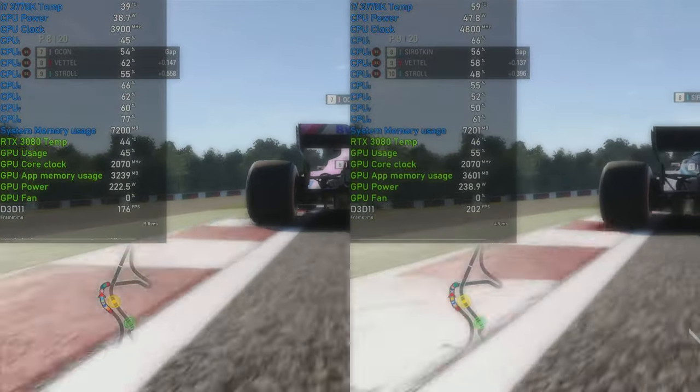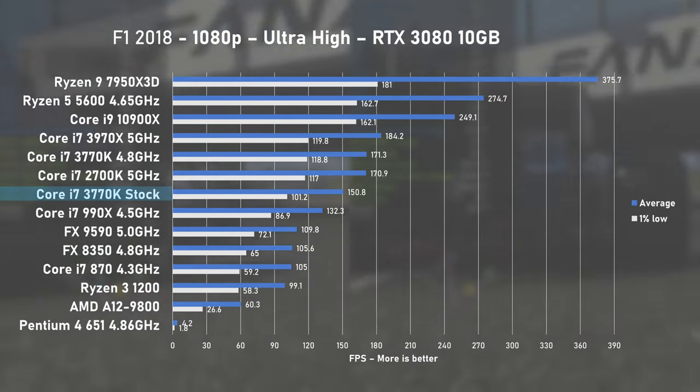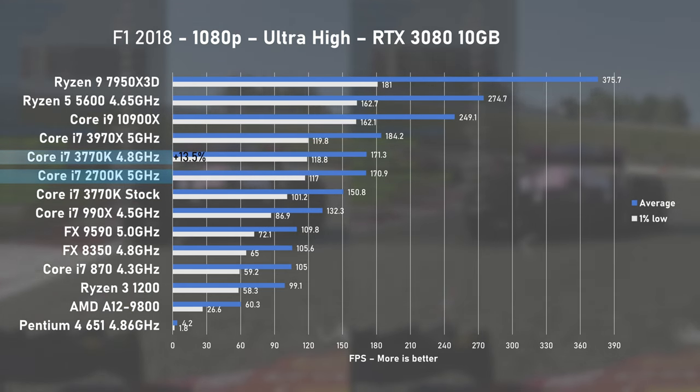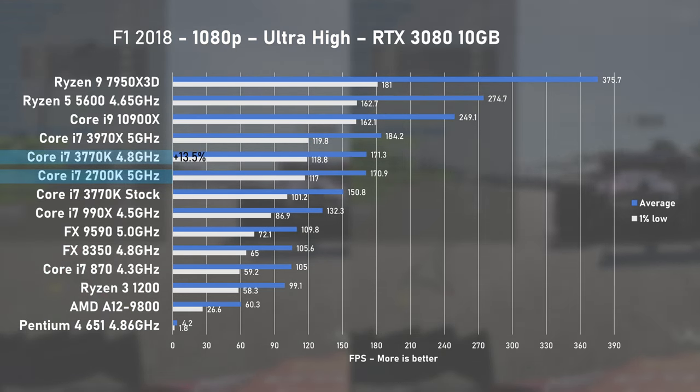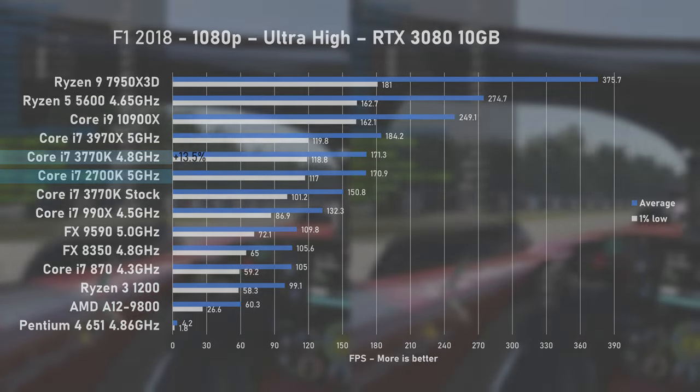Our first stop is F1 2018 with ultra high settings at the Japan circuit. Stock 3770K delivered 150 FPS on average and 1% lows at 101. When overclocked to 4.8GHz, average FPS went up by 13% to 171, ever so slightly edging last gen's 2700K.